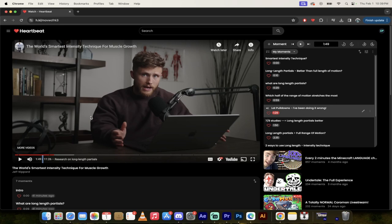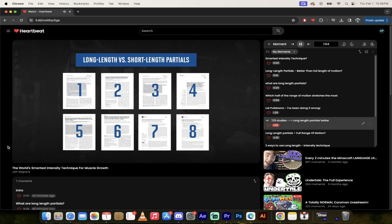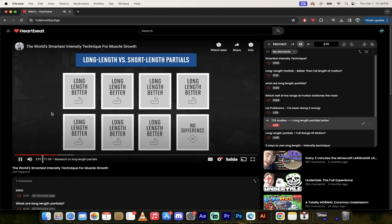It's one thing to say this is a good idea — it's another to cite evidence. As of now, there are eight studies comparing long length partials to short length partials. Seven of those eight studies found that long length partials were better for muscle growth; one study found no difference, and no studies favored short length partials. Keep in mind: this is long length versus short length partials — not long length partials versus full range of motion. Those are completely different.